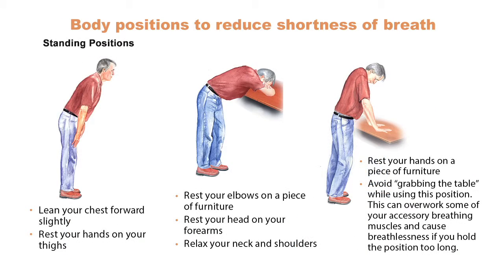Now let's study the standing positions. First position: slightly lean forward with your chest, put your hands on your thighs and relax. Second position: rest your elbows on a piece of furniture, lay your head against your arms and release your neck and shoulder muscles.